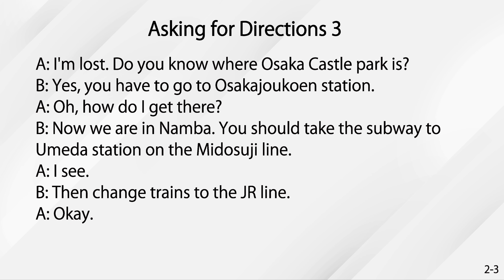Asking for directions. I'm lost. Do you know where Osaka Castle Park is? Yes. You have to go to Osaka-jo-kohen station. Oh, how do I get there? Now, we're in Namba. You should take the subway to Umeda station on the Midosuji line.